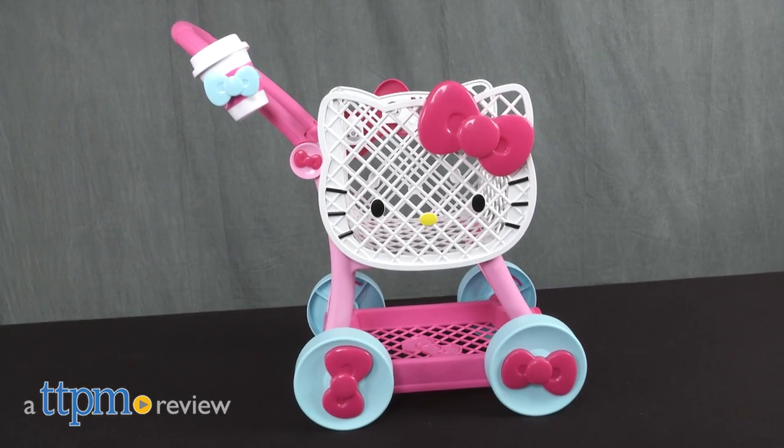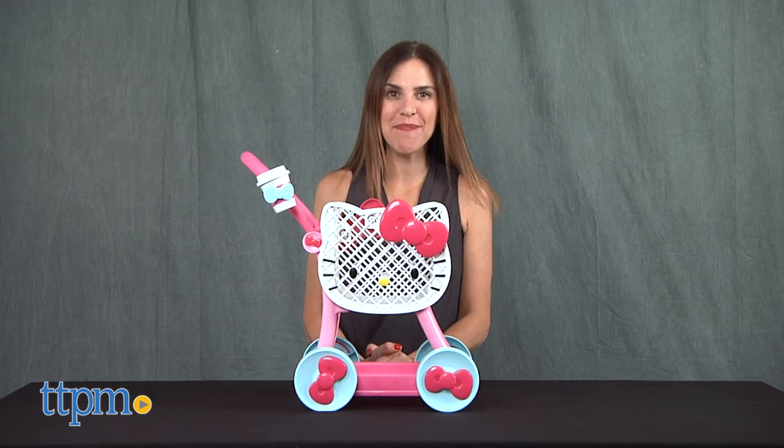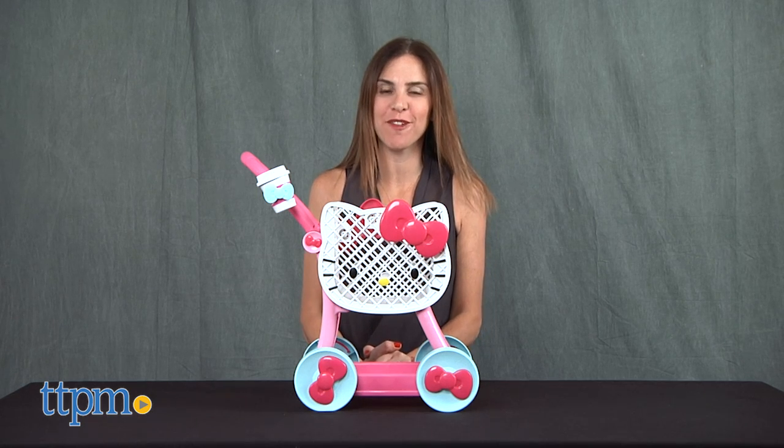Go shopping with Hello Kitty! Hi, I'm Tammy with TTPM, and this is the Hello Kitty shopping cart from Just Play.